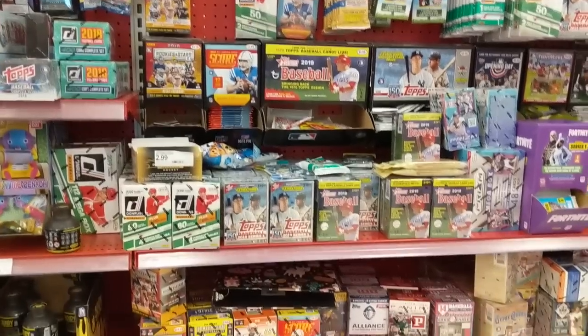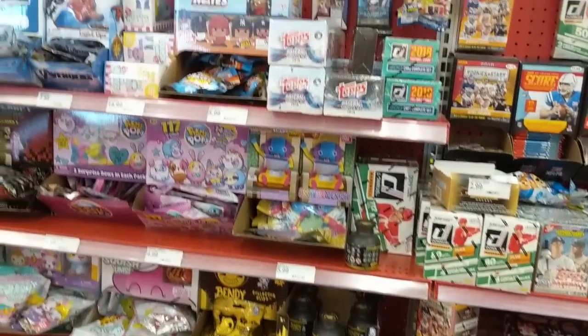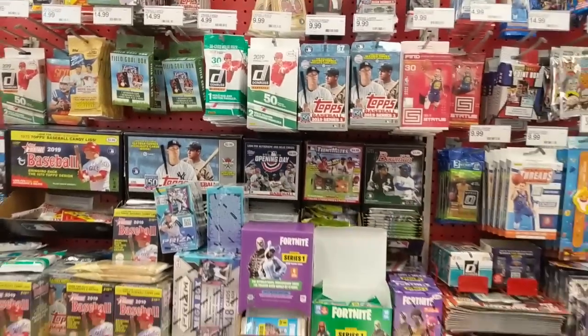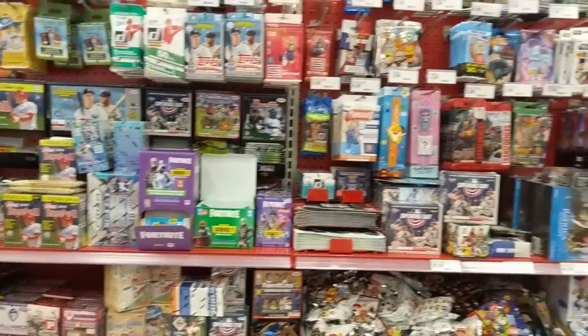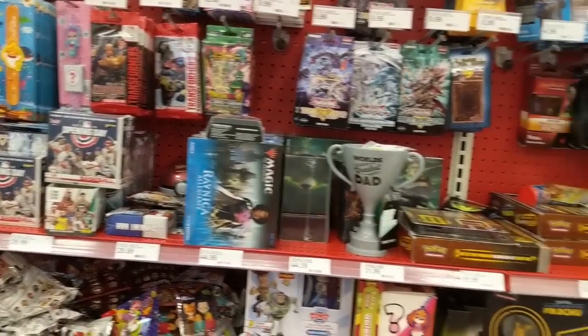We're at our second Target. No Mega Boxes at this one. This one doesn't even have a spot for them. I'll zoom out here. A little disappointing, but to be expected. I don't even see a spot for them here — nothing here.